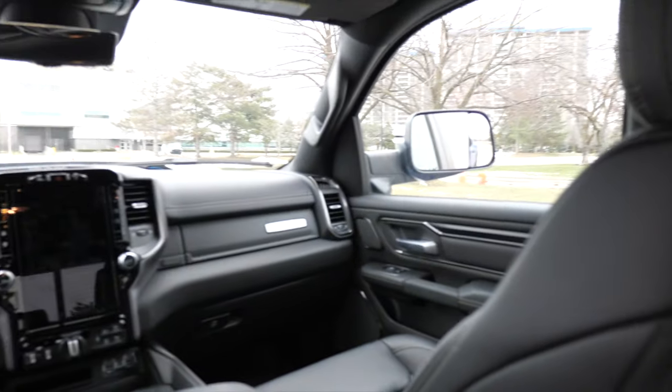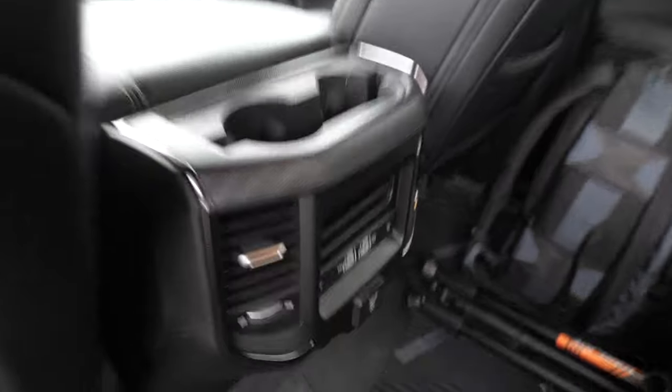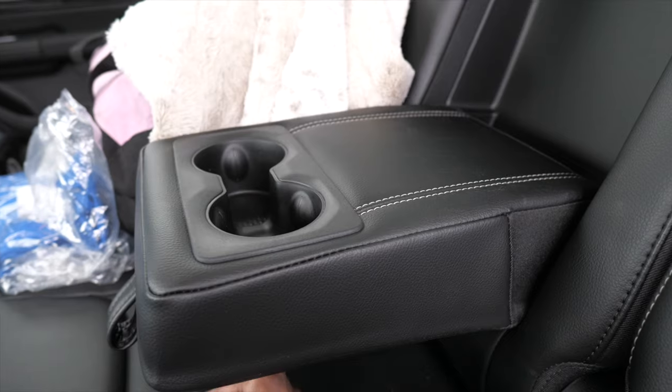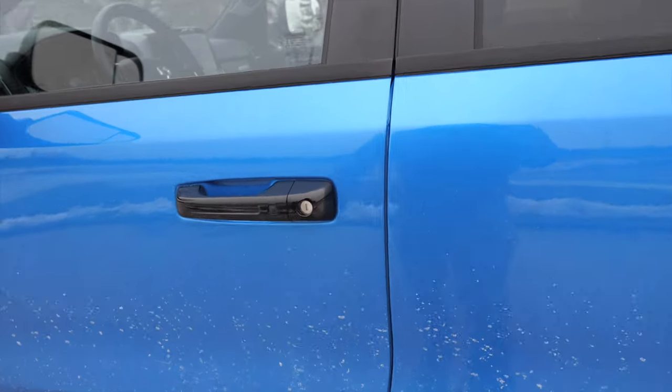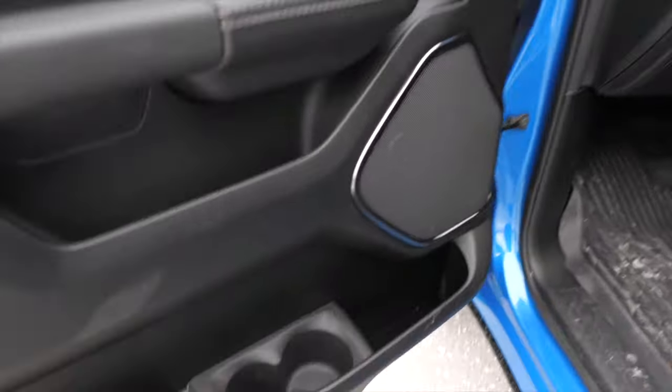Those incandescent bulbs are what I'm talking about — I don't know why they're cheapening out on certain things. We do have speakers in the ceiling; speakers are everywhere. It's going to be a 19-speaker Harman Kardon system, and it is great. There are cup holders in the door and in the center console for the back seat.